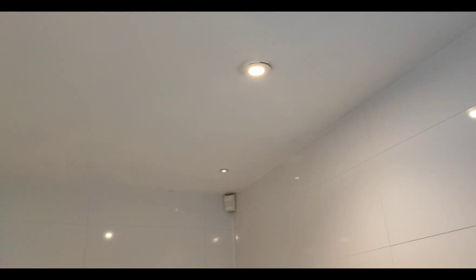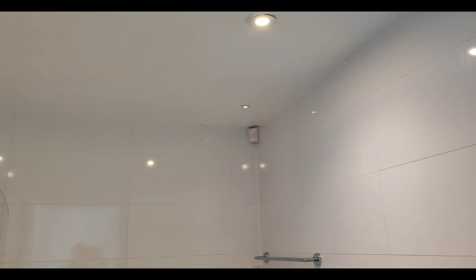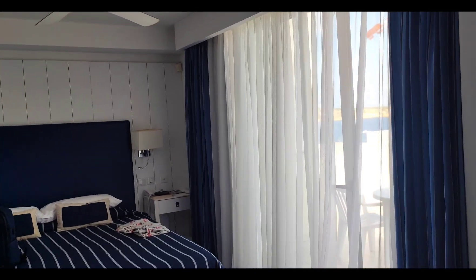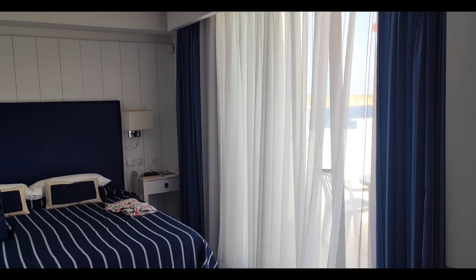A couple of the ceiling lights don't work — attention to detail. There is air conditioning in the room, which cuts off if you've got the balcony door open.